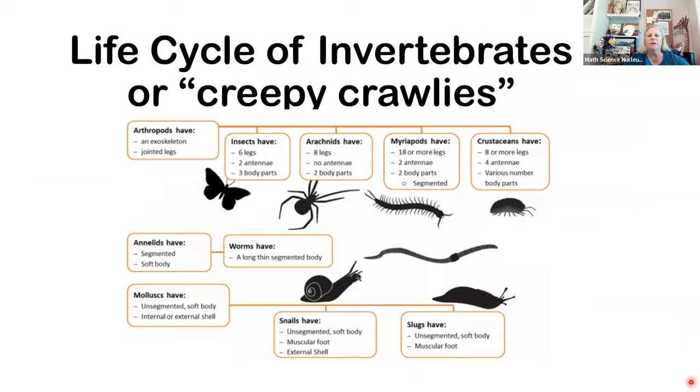Remember these general shapes. We call these creepy crawlies invertebrates or insects, but 'arthropods' is another big word that covers everything. Insects — like our butterfly — only have six legs, two antennae, and three body parts: head, thorax, abdomen. Arachnids — with Halloween coming up you'll see lots of big spiders for decorations — that's a fancy word for spiders: eight legs, no antennae, and only two body parts.